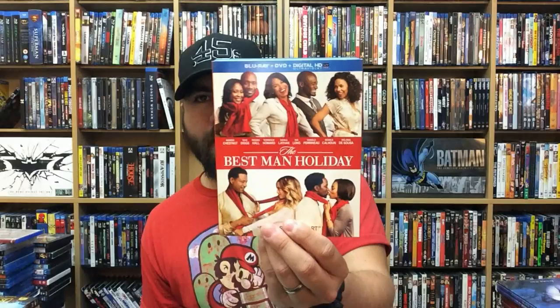The Best Man's Holiday. Gold — this was a really, really good movie, I enjoyed this one.